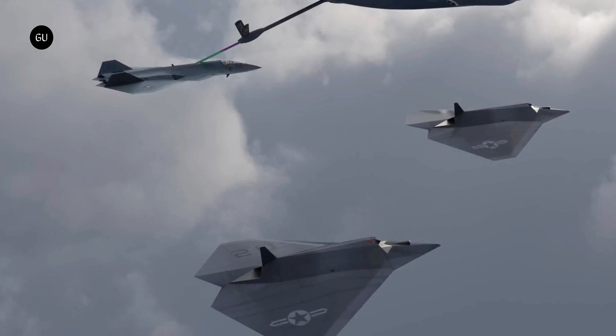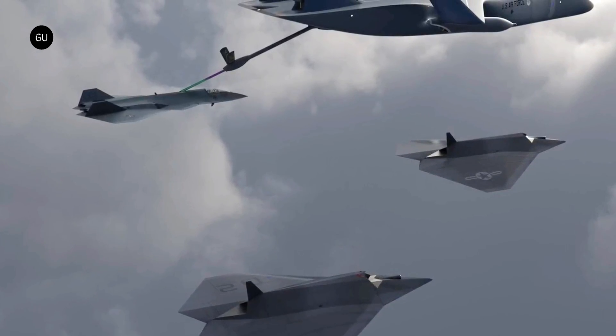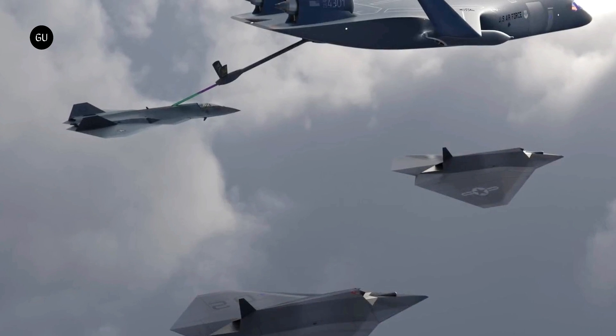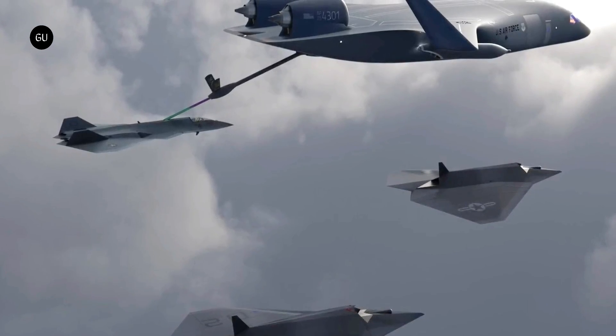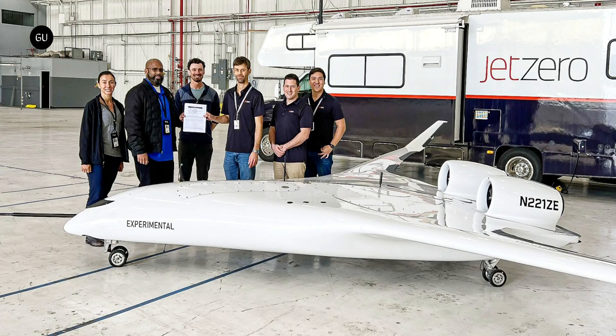Last year, Jet Zero announced that it was working with the U.S. Air Force, NASA, and the FAA to get its blended-wing airliner into service by 2030, and in August it followed that up with the news of an Air Force contract to build a prototype by 2027. Now it's a step closer to those goals.